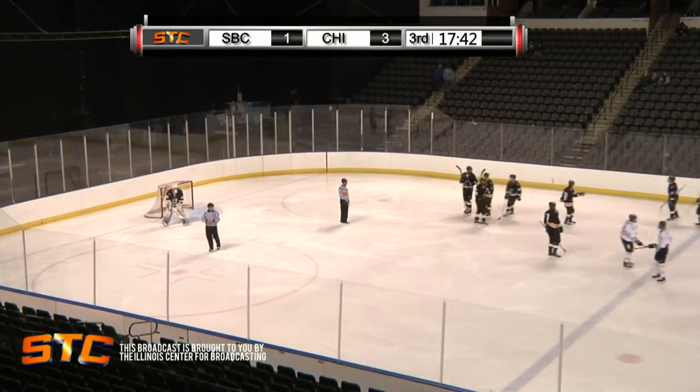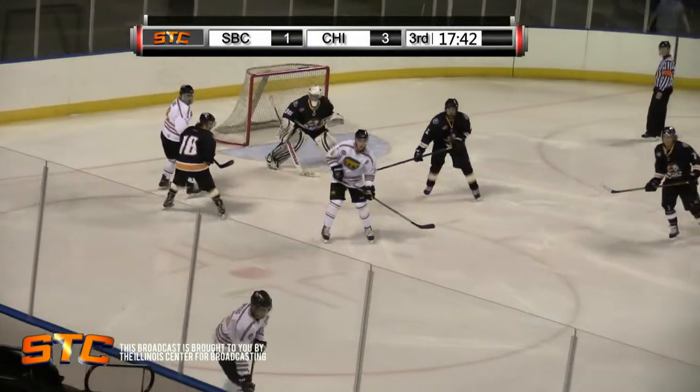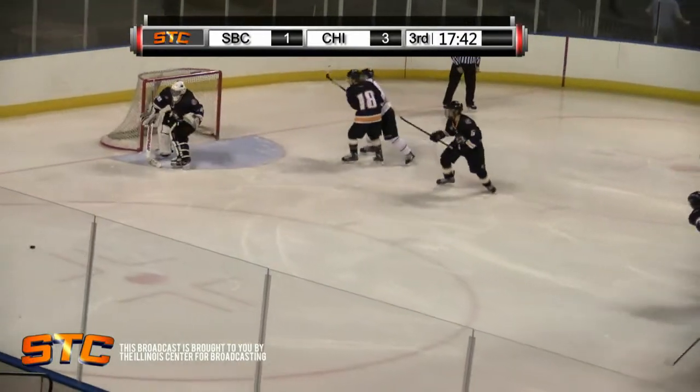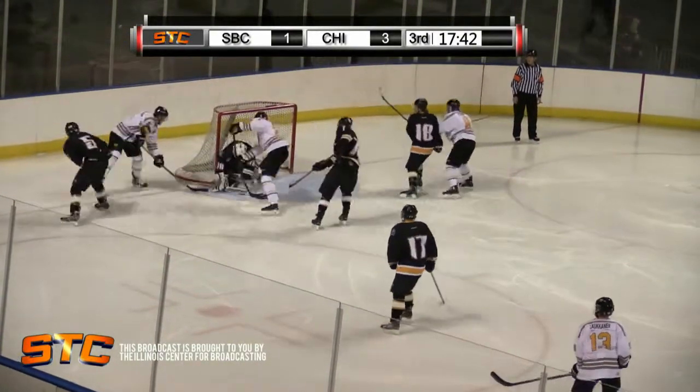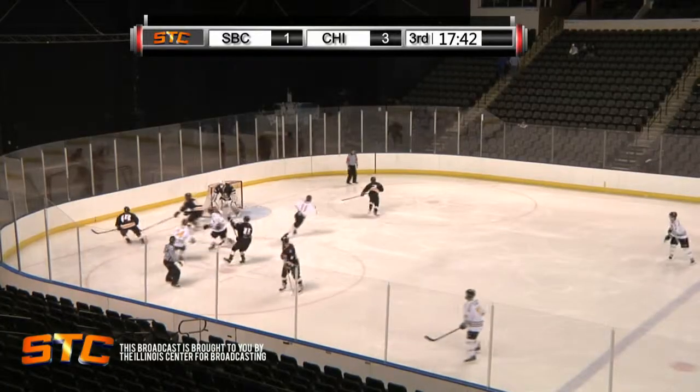We're going to get one more look at that last attack there by the Cougars. You see the pass trying to be made through the slot right here — here's on top, pass out there to the slot, left slot, now try the feed over, and the shot on goal, locked there by Wyatt Ulrich. Played pretty well today at goal.